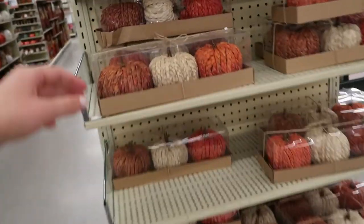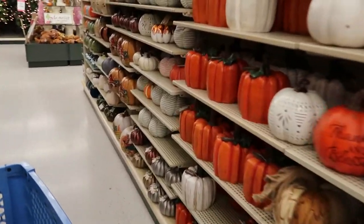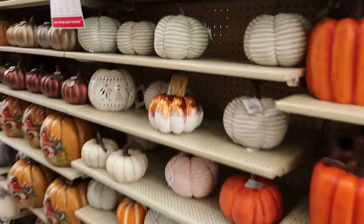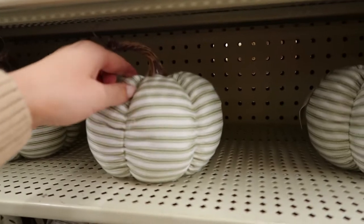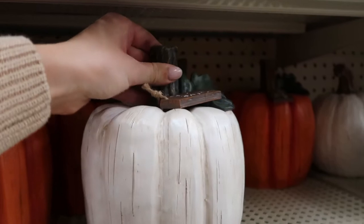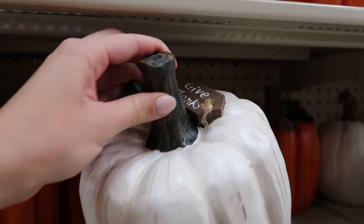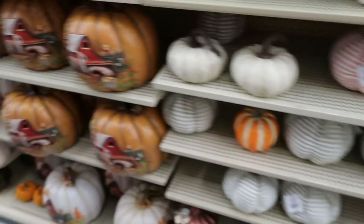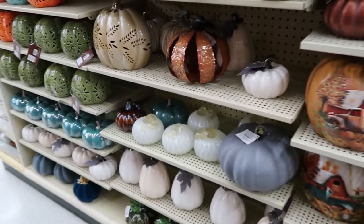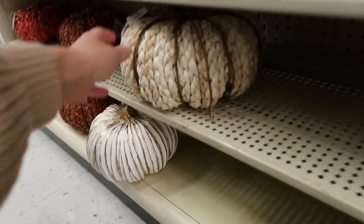These little pumpkins are some I picked up a while ago and they're still really cute. I will say: if you need any fall or Halloween decor, go now — they already had a ton of Christmas things out, which was crazy. Things are going out to make room for Christmas, so I'd say go now, get your last fall items and pumpkins, because it'll be Christmas before we know it.